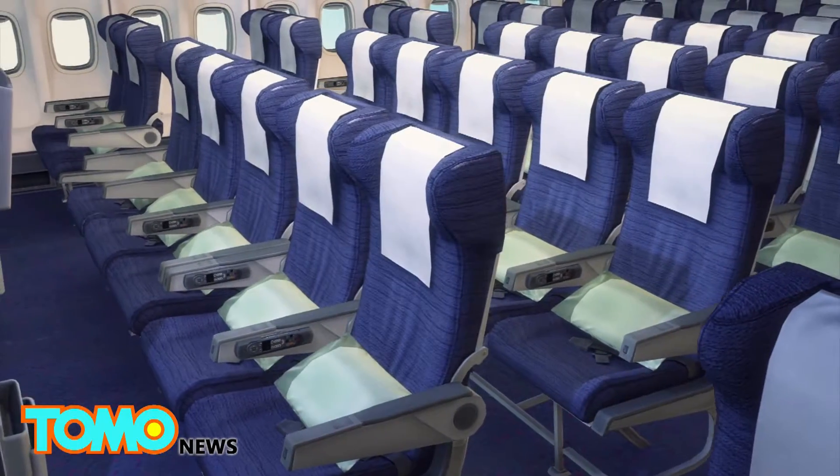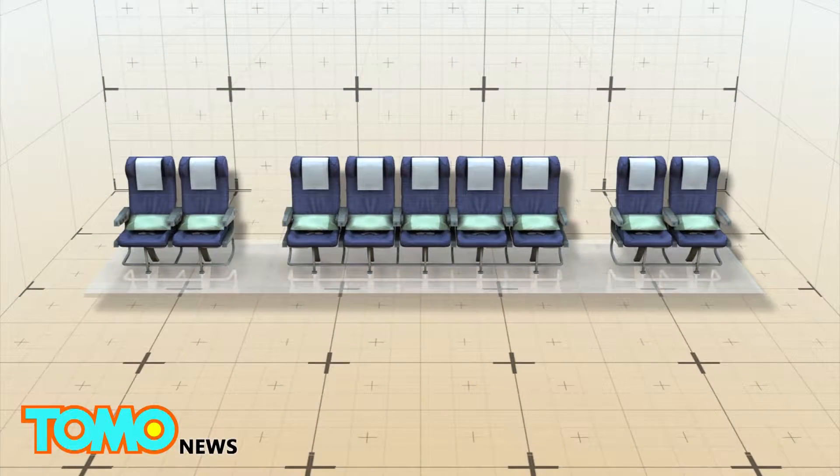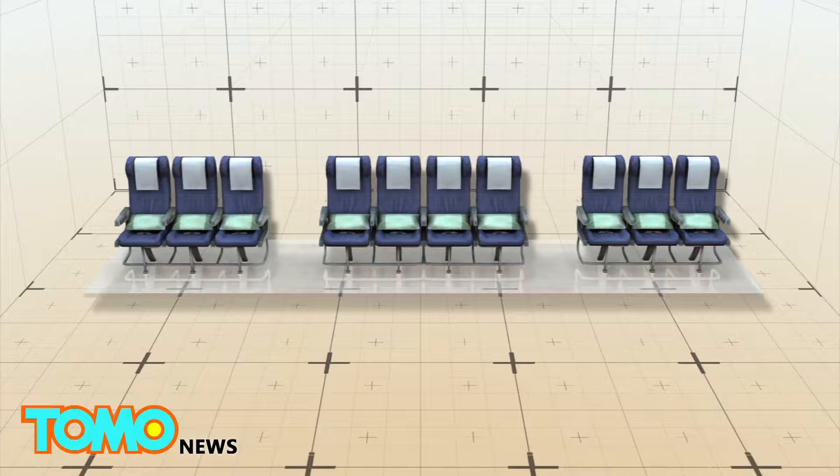United will rip out its current 9 seats in a row, 2-5-2 layout, to squeeze 10 passengers per row into a 3-4-3 configuration. That means the aisles in economy class will become narrower by around 3 inches each.